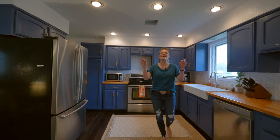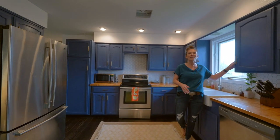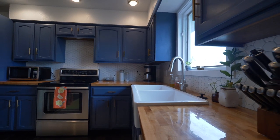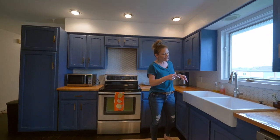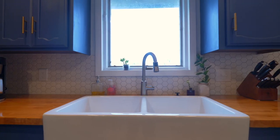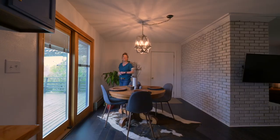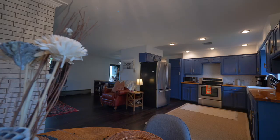The transformation continues in the kitchen. I just love this blue color that they painted these cabinets. They did a new butcher block countertop and how cool is this farm sink? Awesome backsplash and everything is rounded out by stainless steel appliances. The kitchen is wide open to the dining room.